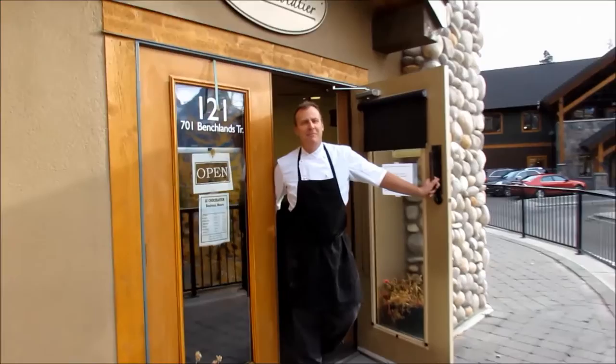Welcome to Le Chocolatier. My name is John and let's go inside and see what we have to offer for you.